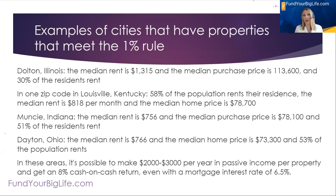Here's what I found when I was going into niche.com and looking at different cities. A place in Illinois: the median rent is $1,300 a month and the median purchase price is $113,000 — if you need the 1% rule where at least 1% of the purchase price you can get in rent, this city is for you. In Louisville, Kentucky, there's a zip code where 58% of the population rents their residence, median rent is $800 a month, and the median home is about $80,000 — that meets the 1% rule. Muncie, Indiana is right around the 1% rule with 51% renting. Dayton, Ohio: median rent around $766, median home price about $73,000, 50% rent.